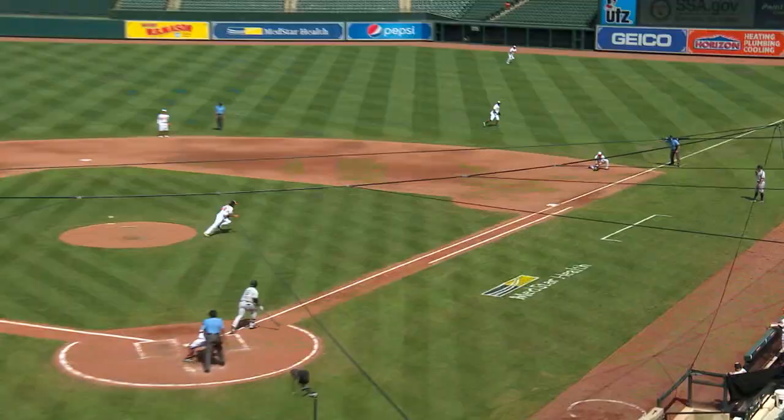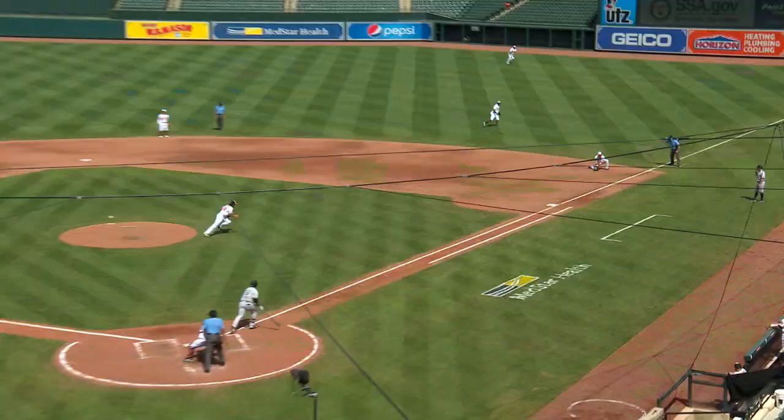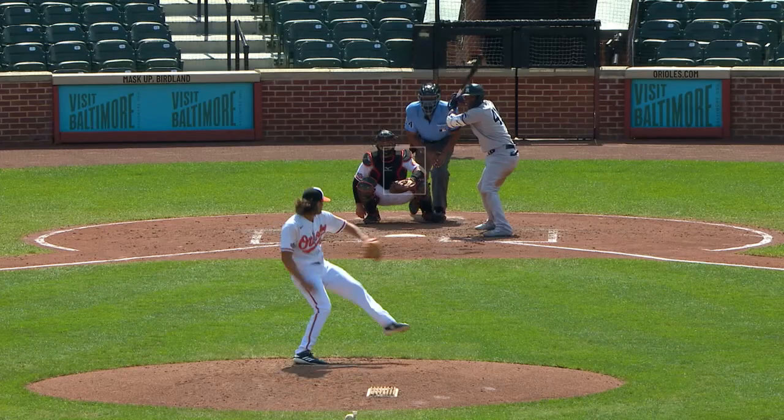Dean Kramer racking up the strikeouts. Hit on the ground to first, Belenka takes it himself. Kramer to Andujar. Andujar swings and it's a pop-up. Brian Holiday, ripping off the mask, heads back to the track and he's got it. Three up, three down for Kramer again.